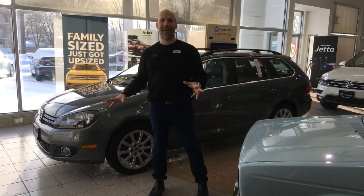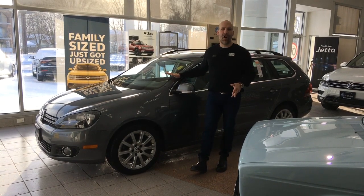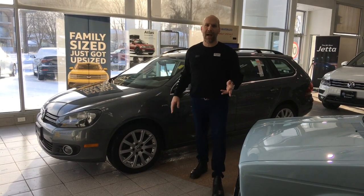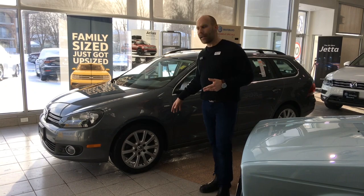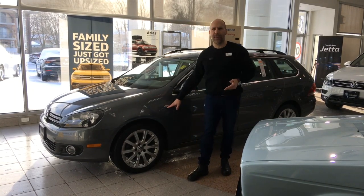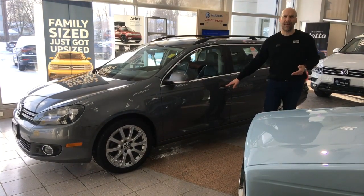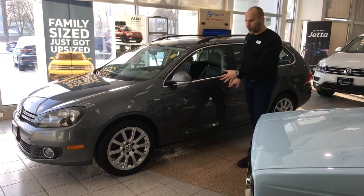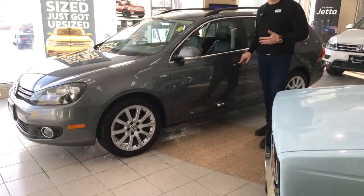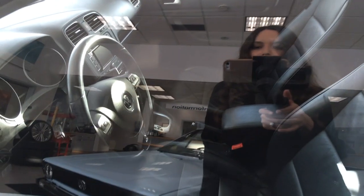Welcome back to Volkswagen Waterloo. We're inside our showroom with a lovely 2014 Golf Wagon. In 2014, this was the last generation of this style of wagon, and they came out with what was called the Wolfsburg Edition. This is a TDI — the turbo diesel — and it came with a lot of standard equipment: alloy wheels, leather interior, keyless entry, and keyless push start. Come on over for a closer look.